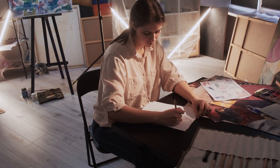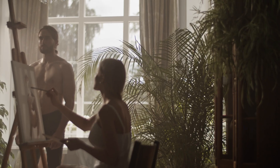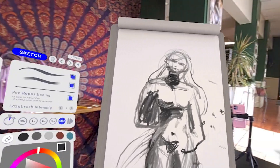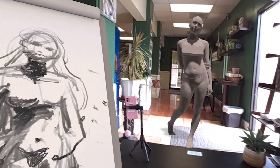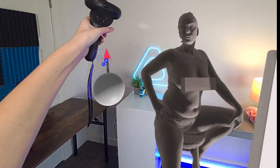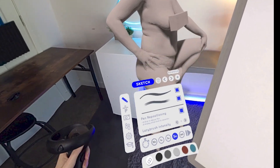Number three is Gesture VR. Figure drawing is a huge technical pain point for lots of artists. You need a physical model to stand still while you draw, and you need the space to do it. Gesture VR is an incredible tool that solves those problems. With over 200 high-quality photogrammetry scanned models, light control, and timers, this app is filled with everything you need to level up your figure drawing skills.